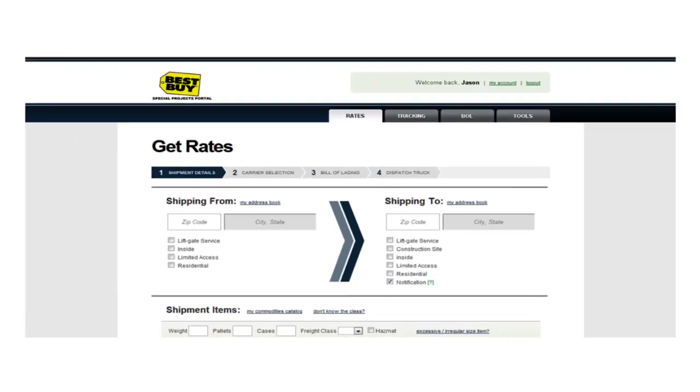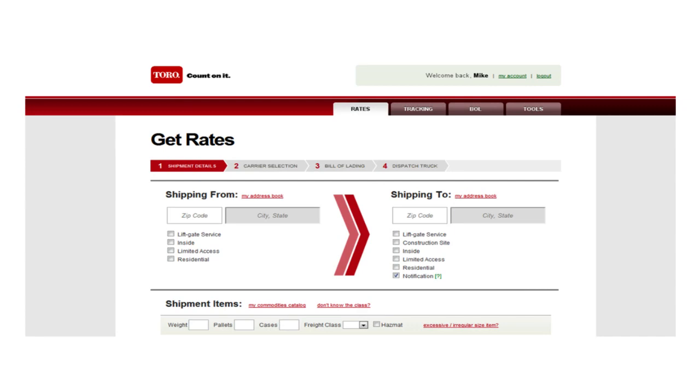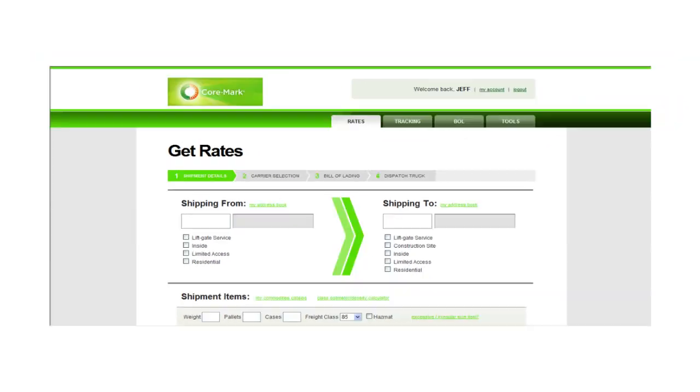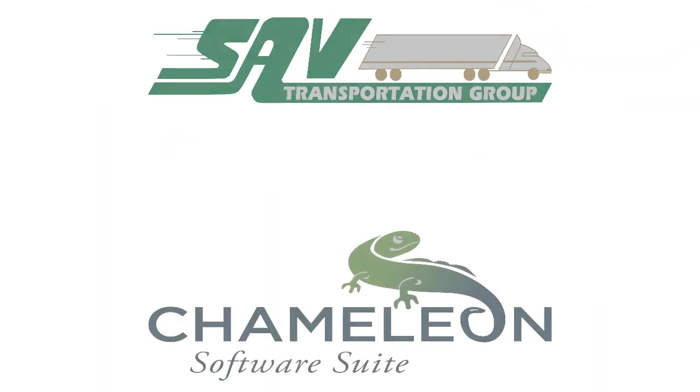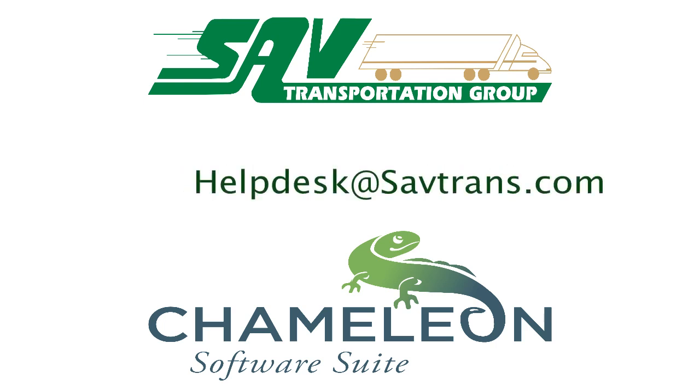The following are only a few applications that we've built for some of our customers. To request your own free Virtual Shipping Assistant today, you can contact SAV directly at 763-489-4251 or email us at helpdesk@savtrans.com.